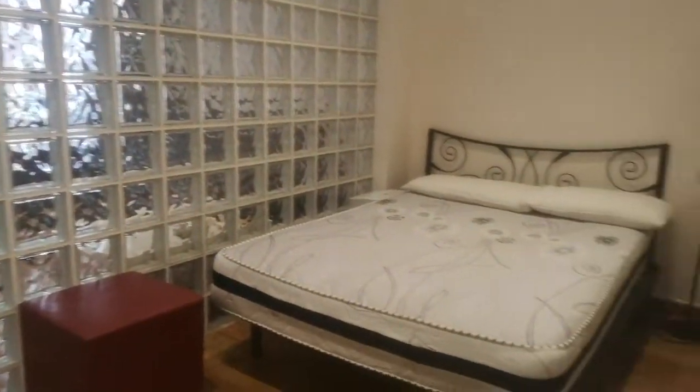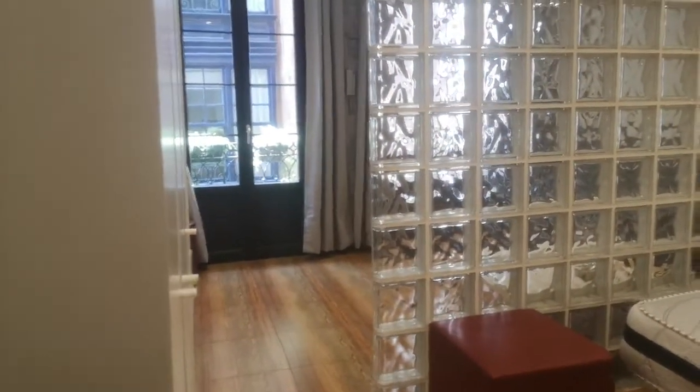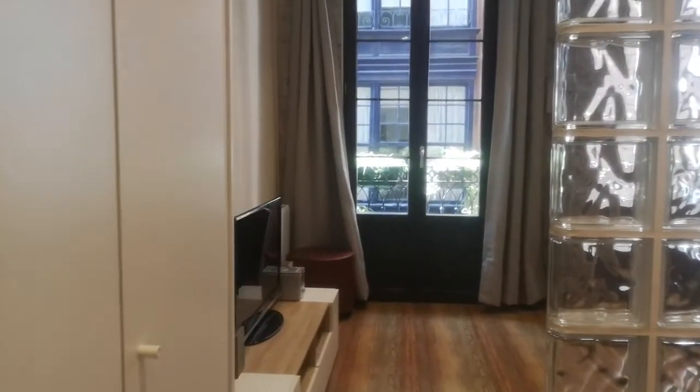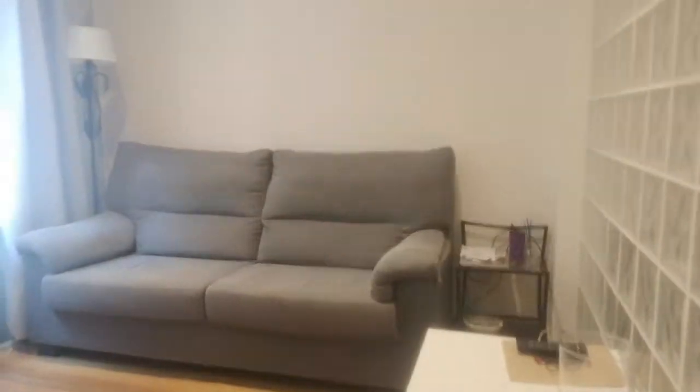Here we have the first bedroom, which is near the living room. Here is a sofa,